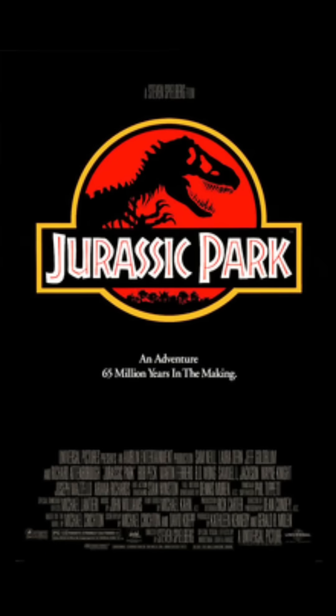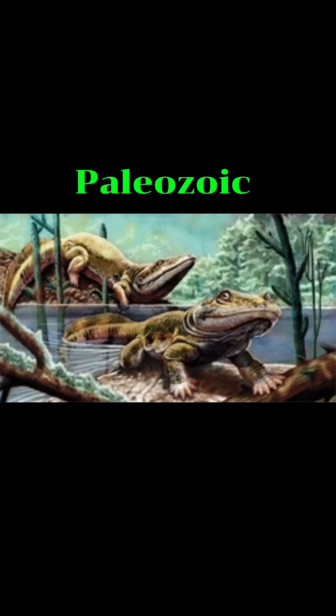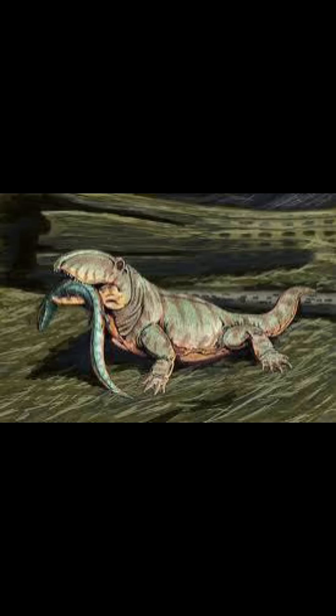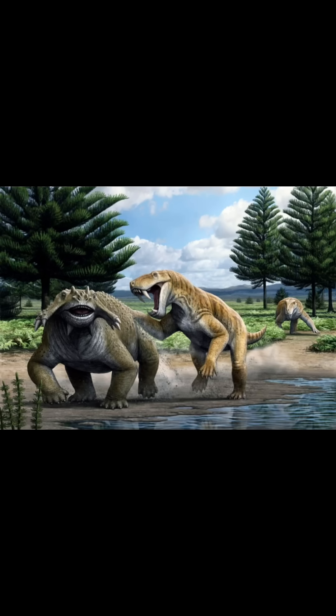What if all Jurassic Park dinosaurs were from the Paleozoic Era? The Paleozoic Era came directly before the Mesozoic Era, an era that people call the Age of Dinosaurs. This was the age before dinosaurs, and near the end of the Paleozoic Era, some dinosaur-like creatures started ruling the land, although most of them were closer to mammals than dinosaurs.